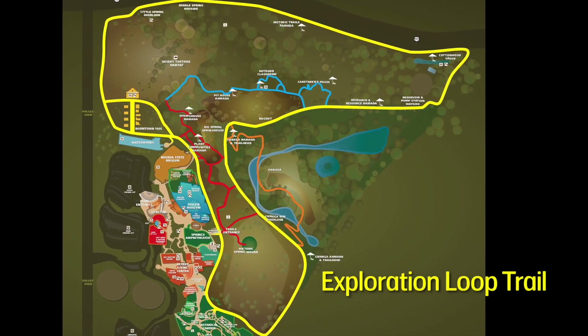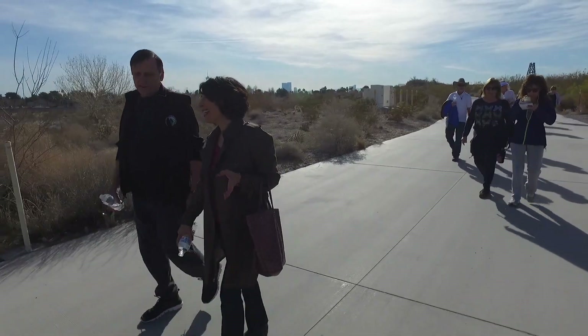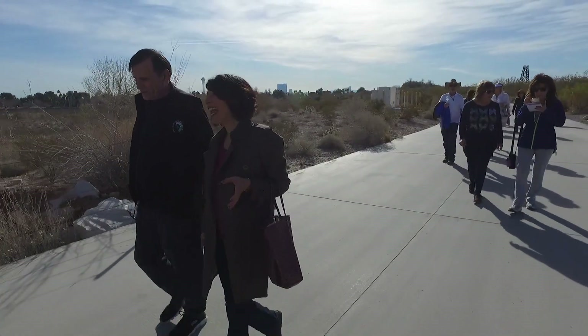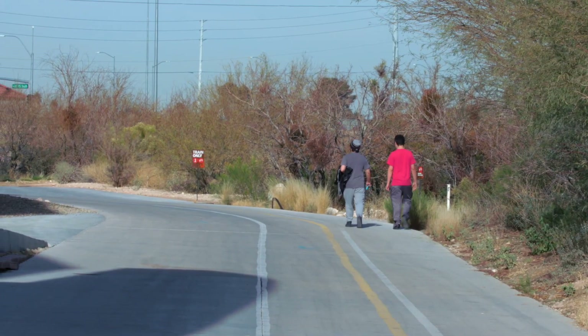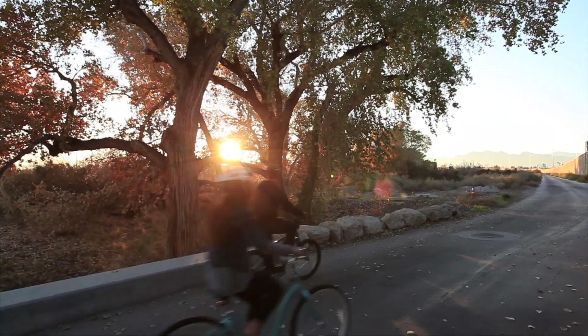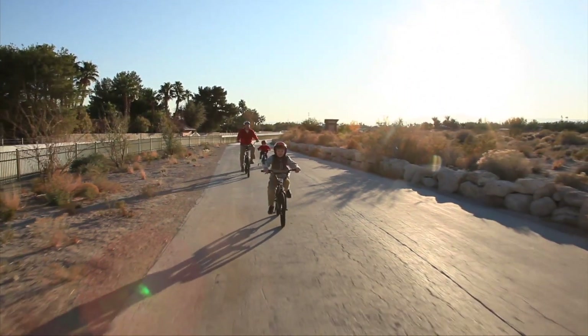Serving as a main arterial, the Exploration Loop Trail is actually a roadway that many of the other trails branch off from, and it offers many modes of travel. The Exploration Loop Trail is about 2.2 miles long and it's all paved, so it's really accessible for everyone. You can bike, which is a really fun way to see the trail system at the Springs Preserve.